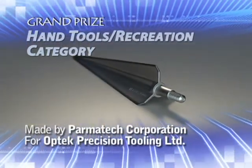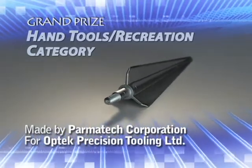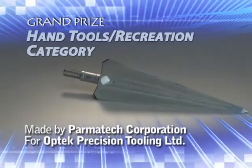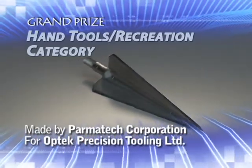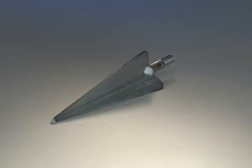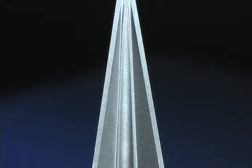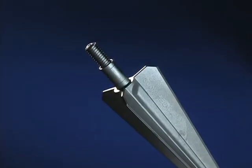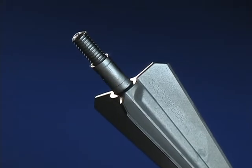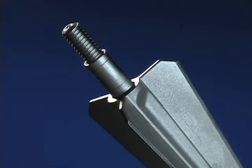Parmatech Corporation has earned the grand prize in the Hand Tools Recreation category for a Large Game 420 Stainless Steel Hunting Arrow 300 Xtreme Broadhead, made for Optech Precision Tooling Limited. Fabricated by the MIM process, the thin blade features a critical straightness necessary for accuracy and the external thread is molded in the design. The part is formed to a final density of 7.7 grams per cubic centimeter.